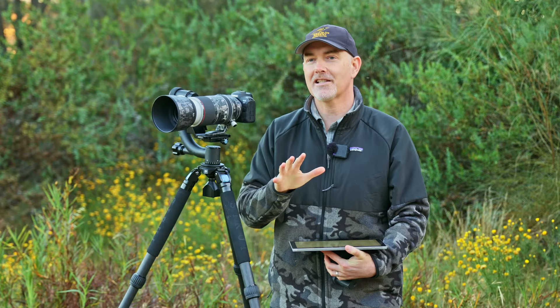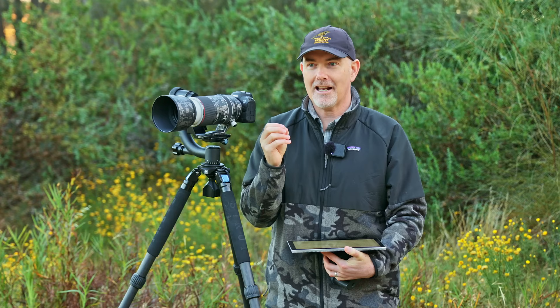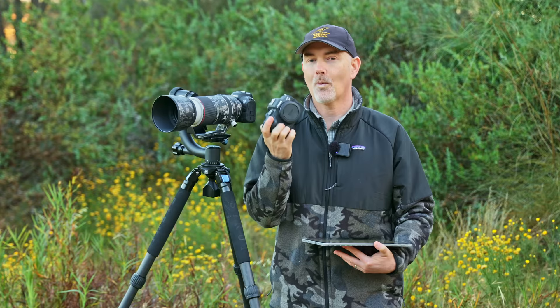Both these cameras are just fantastic for wildlife and I had a lot of fun using them this year. The R6 Mark II is the better camera — it's got 40 frames per second and an updated autofocus. It's just out of this world fantastic and it's definitely a front runner, however the award has to go to the Canon R7. For its price it's unbeatable, without competition. It's $1,499 retail US and there's no other camera that even comes close.